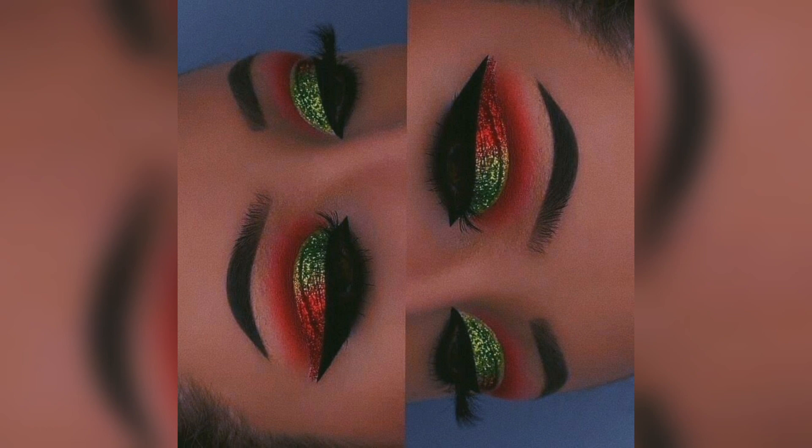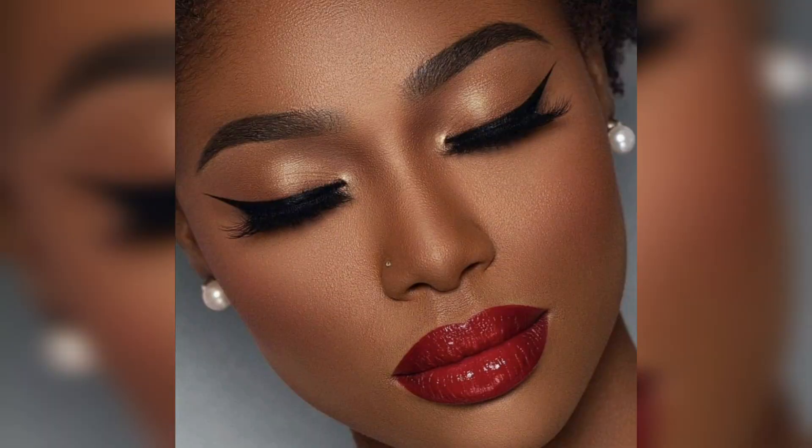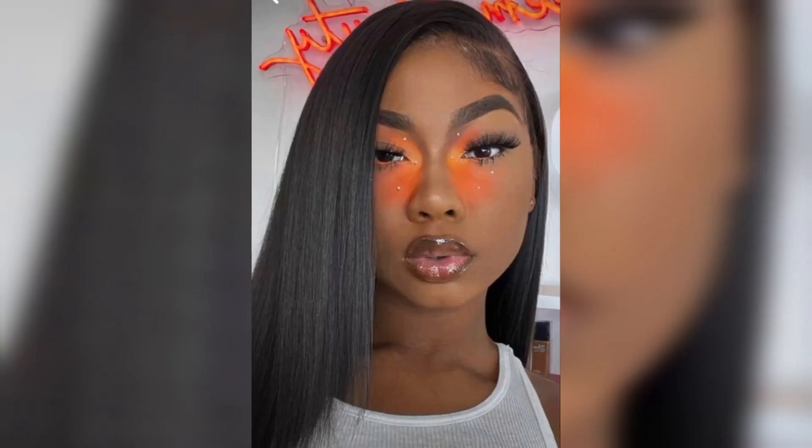Inner confidence. Remember that confidence plays a significant role in how you carry yourself. Feeling good about your skin and your appearance will radiate its own form of glow. Glowing skin is a combination of skincare, a healthy lifestyle, and makeup techniques. By following these tips and customizing them to your unique skin type and preferences, you can achieve a radiant complexion that's perfect for any occasion, including the holiday season.